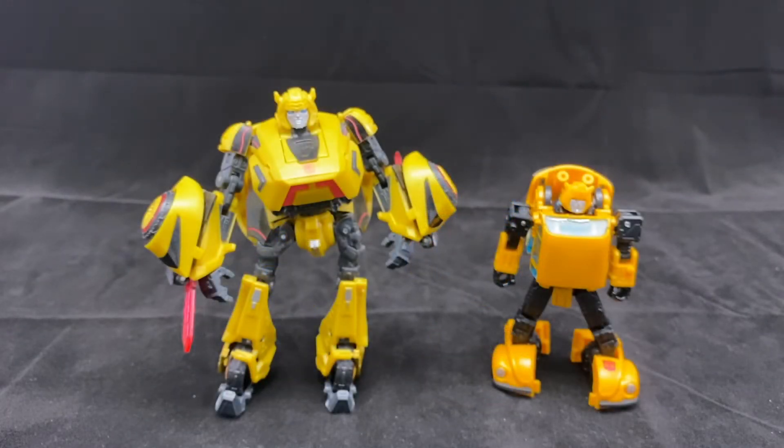Here he is with the original War for Cybertron Bumblebee, which even within its own line was way out of scale. I actually only have this figure because it's a great transforming figure — bot mode and vehicle mode are just okay — but the transformation engineering is great. That's why he resides in my collection. As you can see there's definitely no relationship to this Bumblebee as far as scale or anything like that.